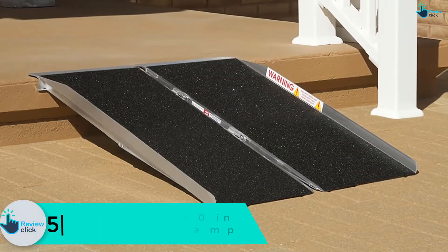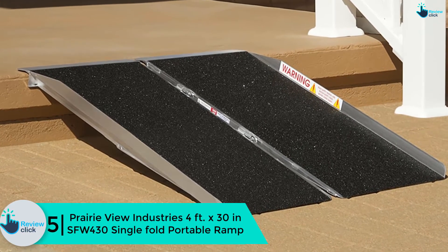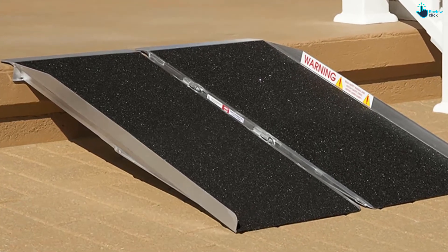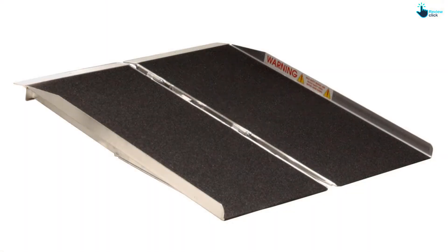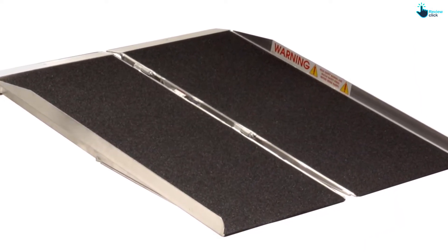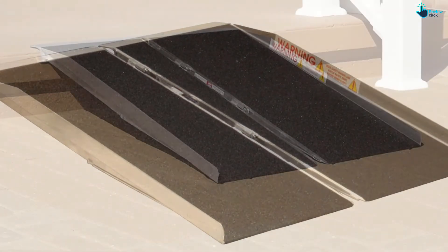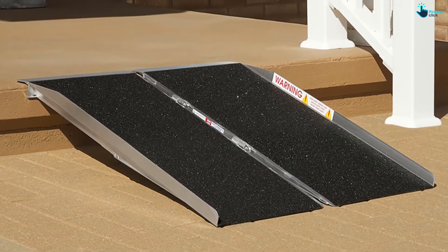Starting at number five, we have the Prairie View Industries 4 feet x 30 inch SFW430 single fold portable ramp. This lightweight and portable aluminum ramp folds in half for convenient storage and carrying. It comes with a carrying handle and transports like a suitcase. This ramp features welded construction for strength, and the entire walking surface is covered with anti-slip traction tape that provides maximum traction even when wet. The ramp has a width of 30 inches and is designed to work with any wheel configuration of scooter or wheelchair.